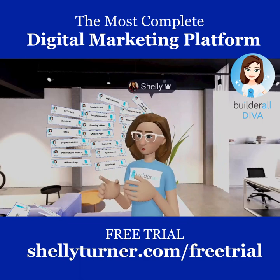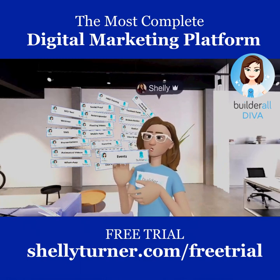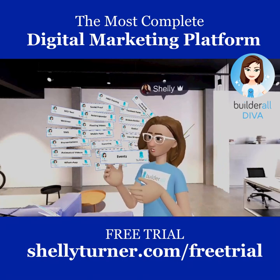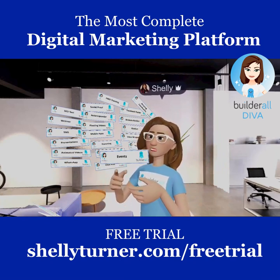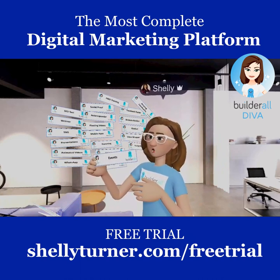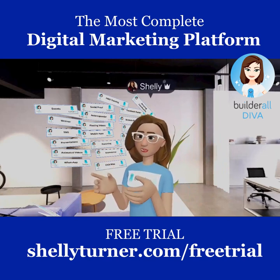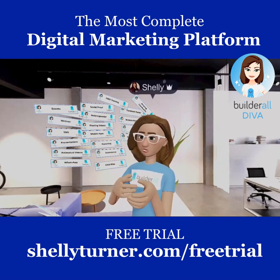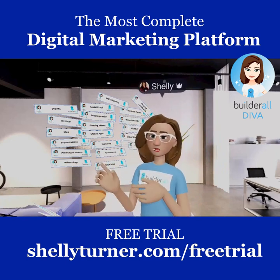Builderall also hosts amazing events. There's an upcoming Everest event in Nuremberg, Germany and Bologna, Italy, plus the Builderall Mansion event. If you stay tapped into these events, it's incredible what you'll experience. Shelly says she'll be attending both the Germany and Italy events again this year.